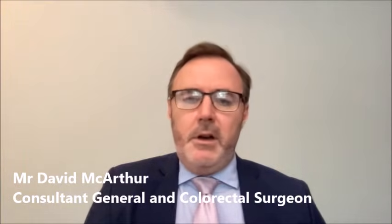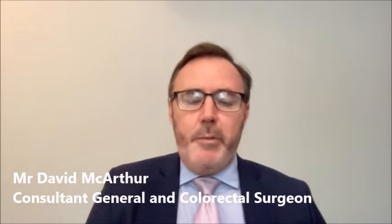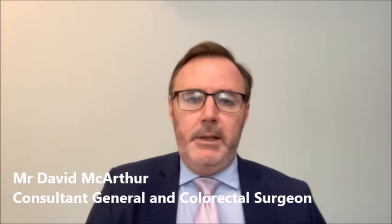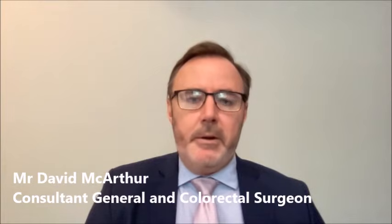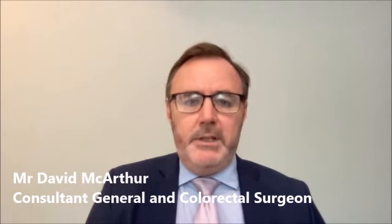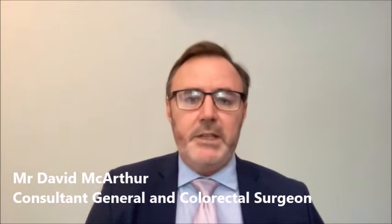The downside of keyhole surgery is a reported increased recurrence rate compared to open surgery — approximately 1 in 200 operations results in recurrence after open repair, and maybe up to 1 in 100 after a keyhole repair. So the longevity of the repair is slightly less for keyhole surgery, although recurrence rates are still low. We discuss with the patient in clinic both forms of repair, go through the pros and cons of both, and come to a conclusion as to which type of surgery is best for that patient.